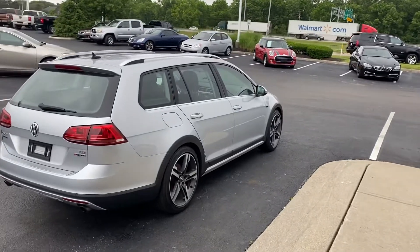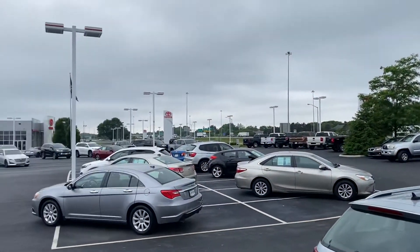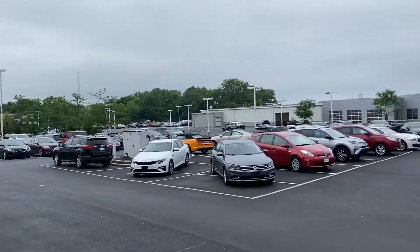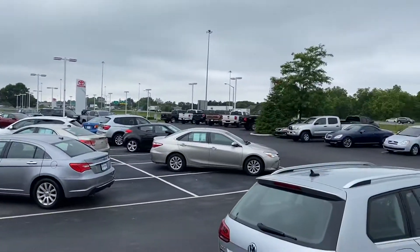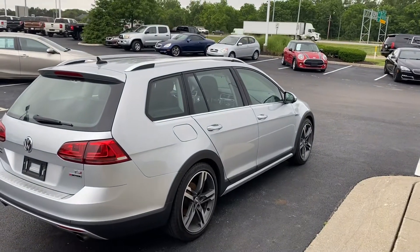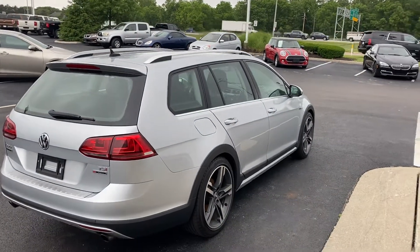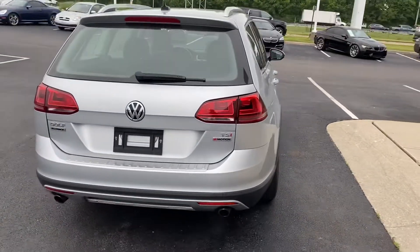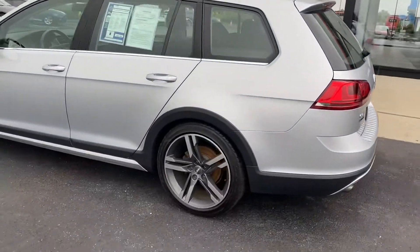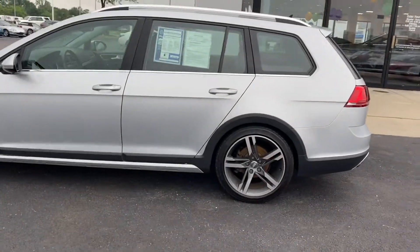Here we go — Jermaine Toyota used cars, over a hundred and seventy used vehicles in stock, many to choose from, many different makes and models. Here we're looking at a rare Volkswagen Golf Alltrack 4Motion — beautiful car.